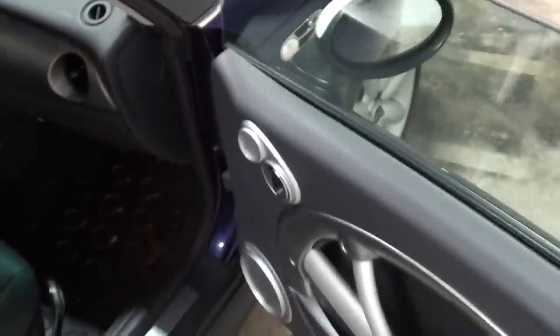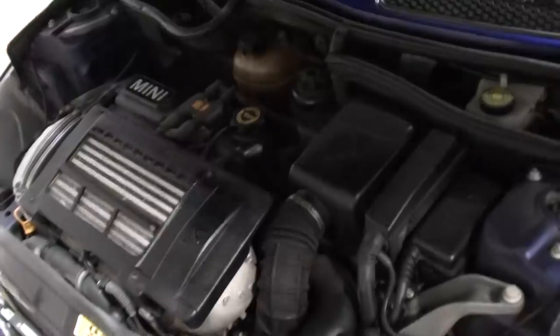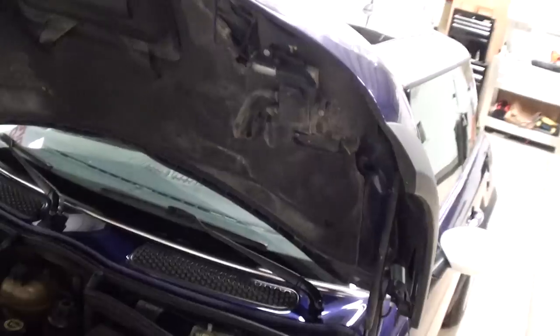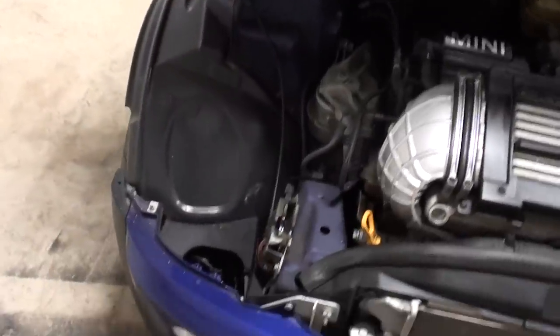Nice winter floor mats in the back. The windows are the auto up window — now they go up. And the hood — let's pop that and show you underneath. There you have the Mini supercharged engine, all nice and original and clean. A super-looking vehicle.